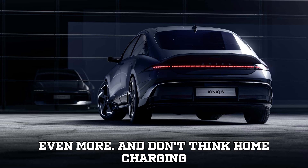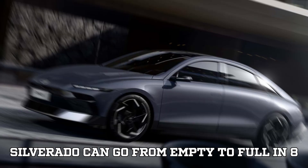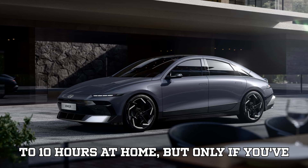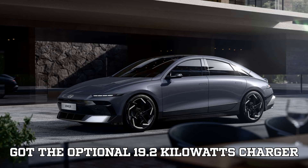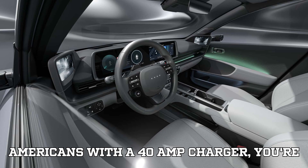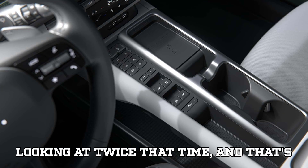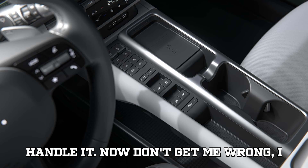And don't think home charging is much better. Chevy says the Silverado can go from empty to full in 8–10 hours at home, but only if you've got the optional 19.2 kW charger and an 80-amp circuit in your house. Most homes don't. If you're like most Americans with a 40-amp charger, you're looking at twice that time — and that's assuming your electrical panel can even handle it.